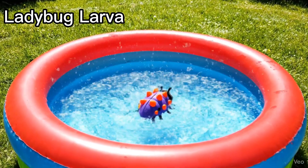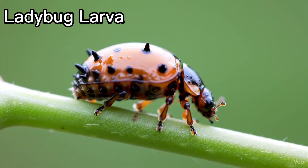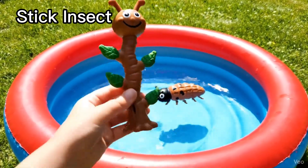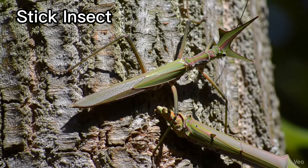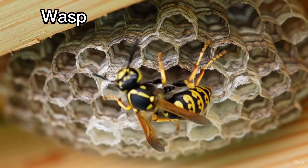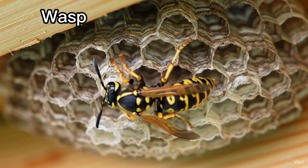Ladybug larva. Ladybug babies look long and tiny. Stick insect. Stick insects look like twigs. Wasp. Wasps build paper-like nests.